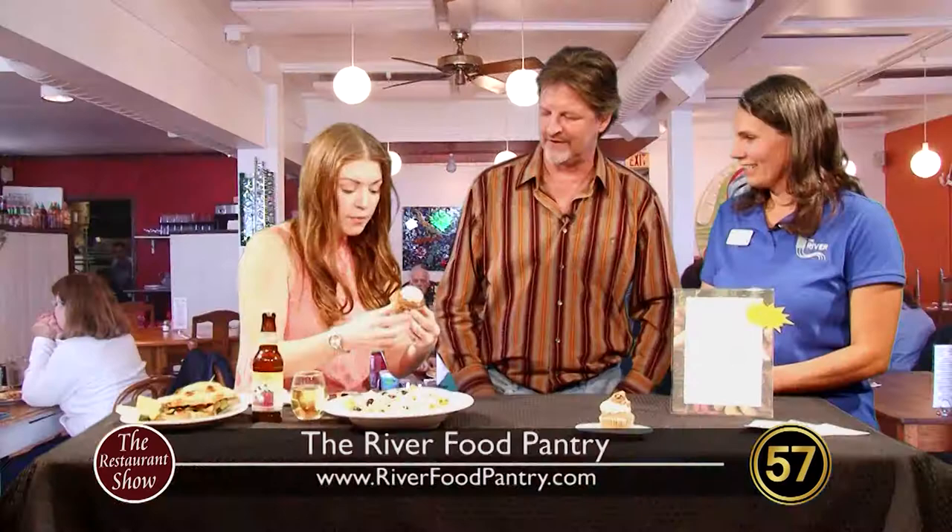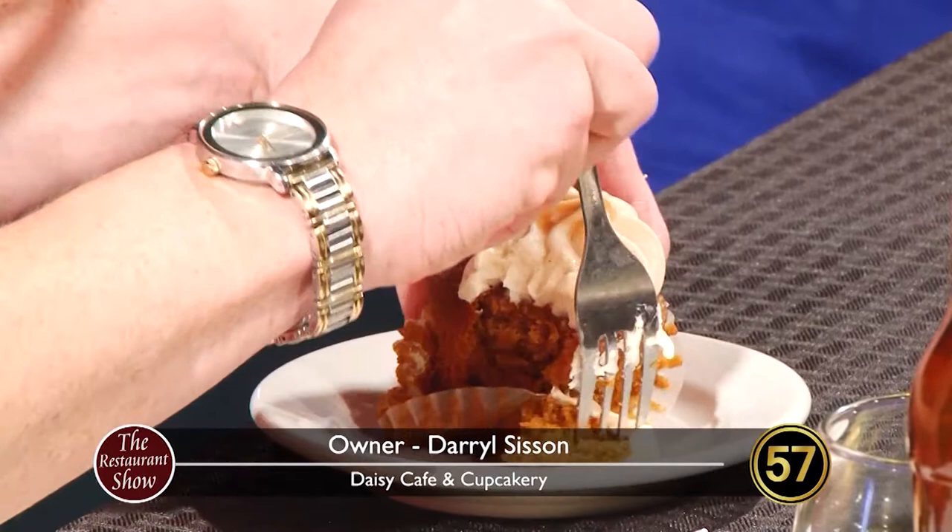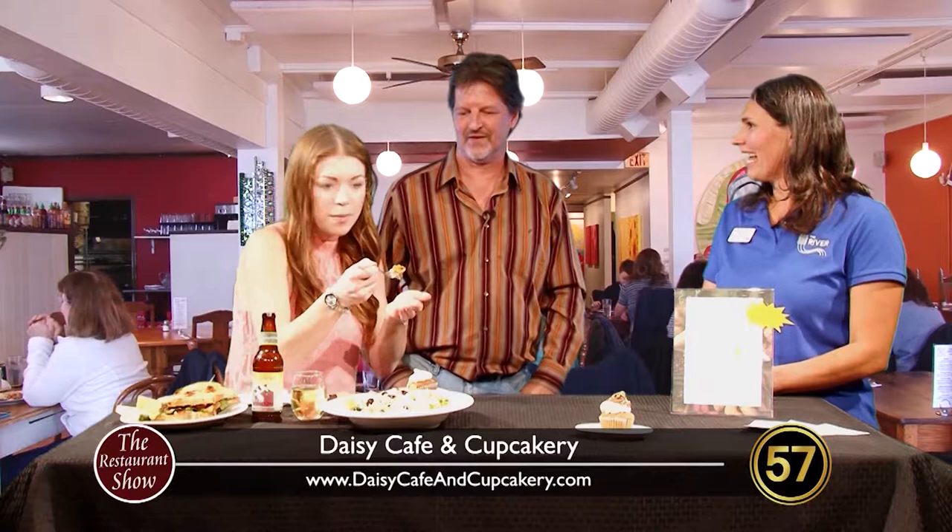There's pumpkin season and then there's off pumpkin season in my world, and fall is pumpkin season. The topping is a caramel cream cheese. The pumpkin cupcake is very moist — it's spiced and all kinds of good things. Daryl and Daisy Cafe and Cupcakery have been fabulous partners with the River Food Pantry. We're very excited to have them a part of our eighth annual Harvest Dinner for Hunger.